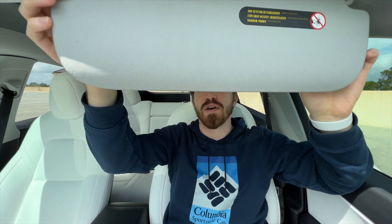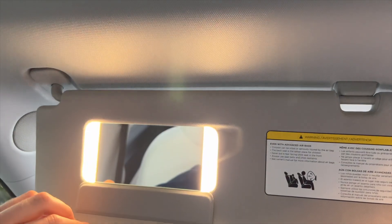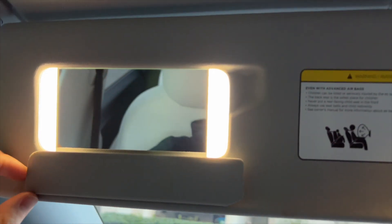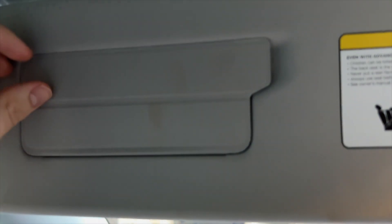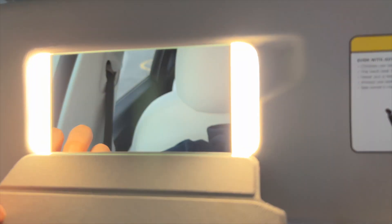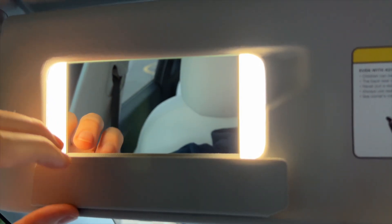One thing I thought was cool from pictures were the sun visors. They have a curved look to them and a magnetic clasp, which is pretty cool. Then there's the thing that exposes the vanity mirror — on most cars it's a slider, but on this one it's a fold cover, which feels nice because of the magnets.